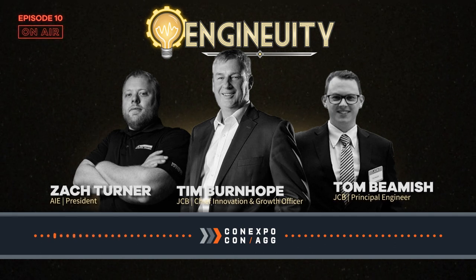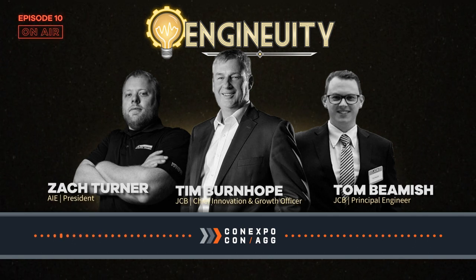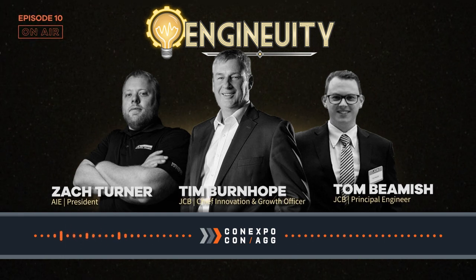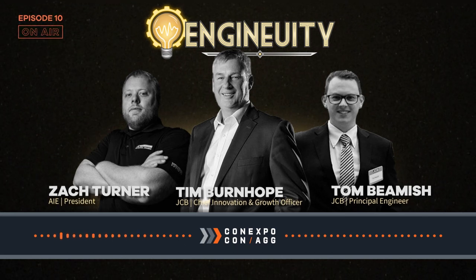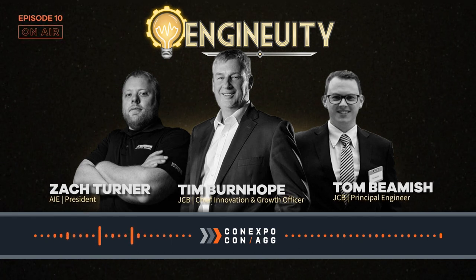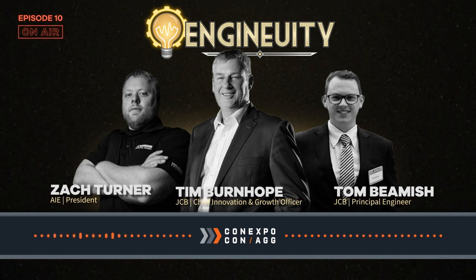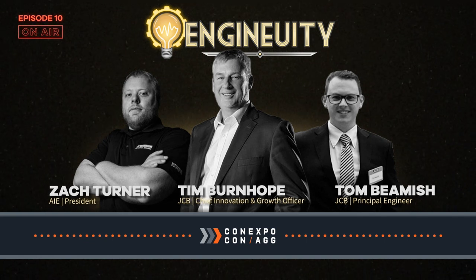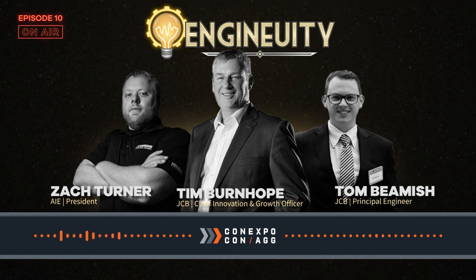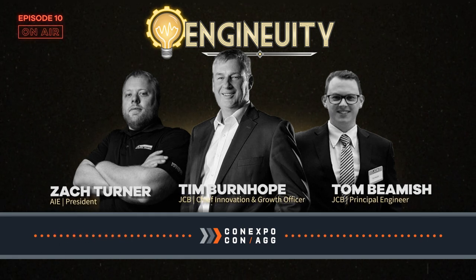They looked at fuel cells and ran into a few challenges, which caused them to go back and look at hydrogen in a combustion engine. The host notes that hydrogen fuel cells seem to be the end-of-the-road technology for many 'path to zero' presentations — the most accepted mature technology for high duty cycle applications away from infrastructure. So it's interesting that JCB started there and came back to the IC engine.